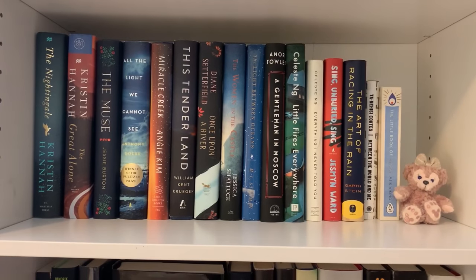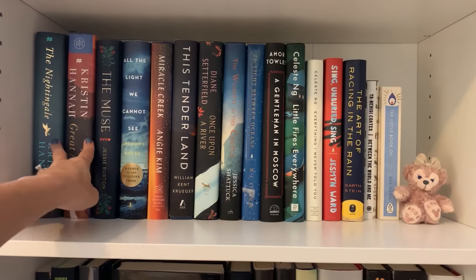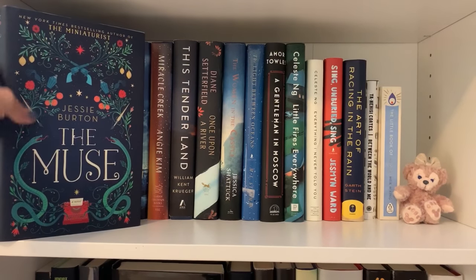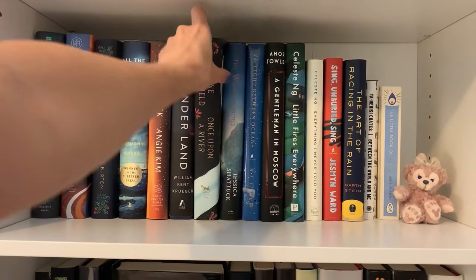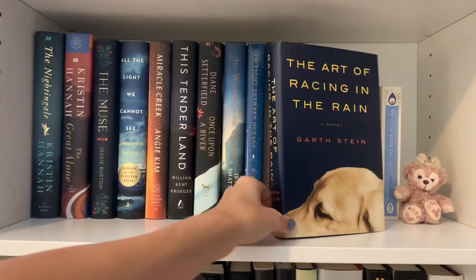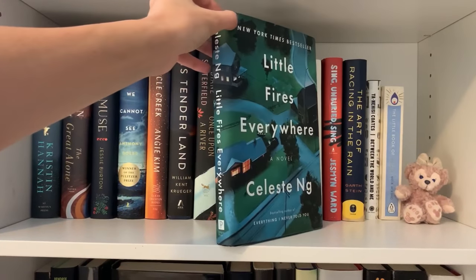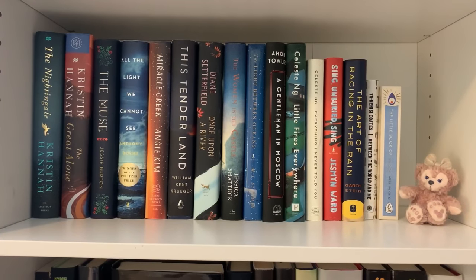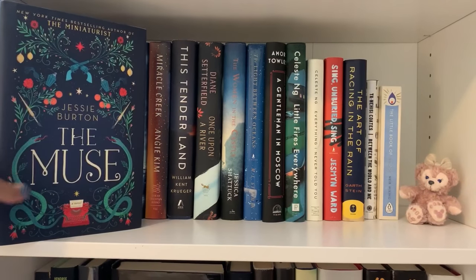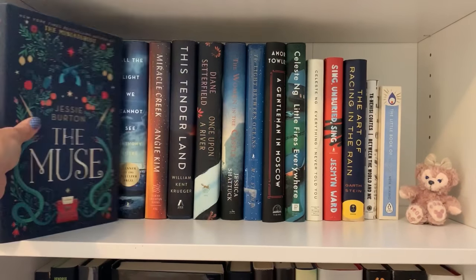Moving on to the next shelf, this is more contemporaries and historical fictions. I have two of my all-time favorites here — the Kristin Hannah books. The Muse has one of the most stunning covers I've ever seen. I also love This Tender Land and Miracle Creek. The Art of Racing in the Rain made me ball, and Little Fires Everywhere is also great. Between the World and Me was amazing — highly recommend. My least favorite might be The Muse, just because it was a little slower paced.